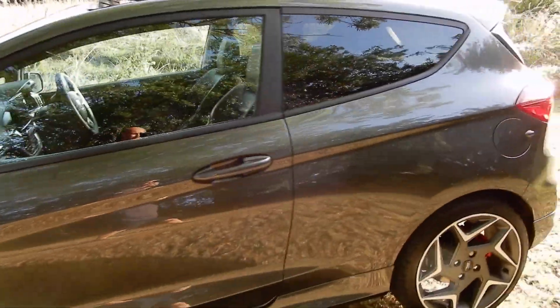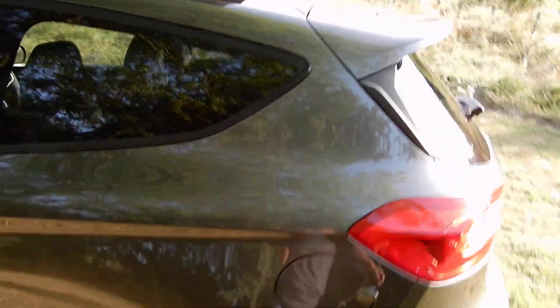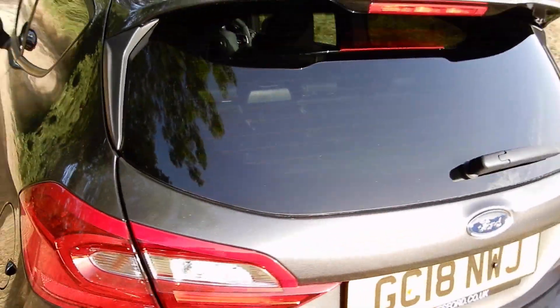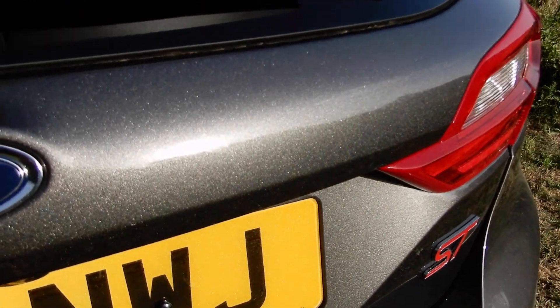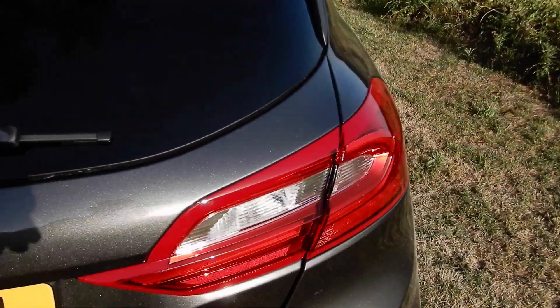It's looking very good in the weather we're having with this sun at the moment — the fleck in the paint is really good. I don't know if it's coming out on camera, but you can really see the fleck in it.